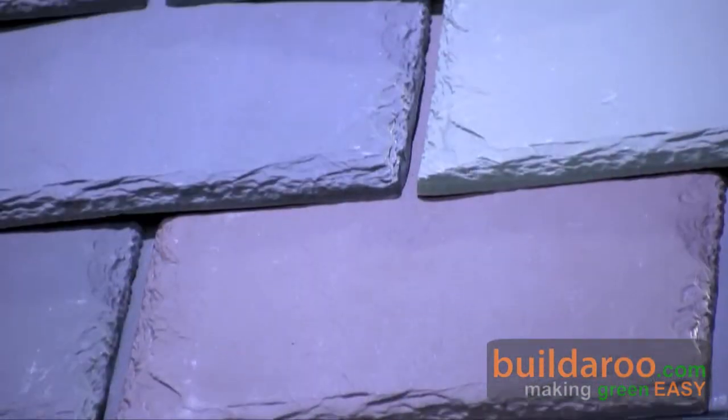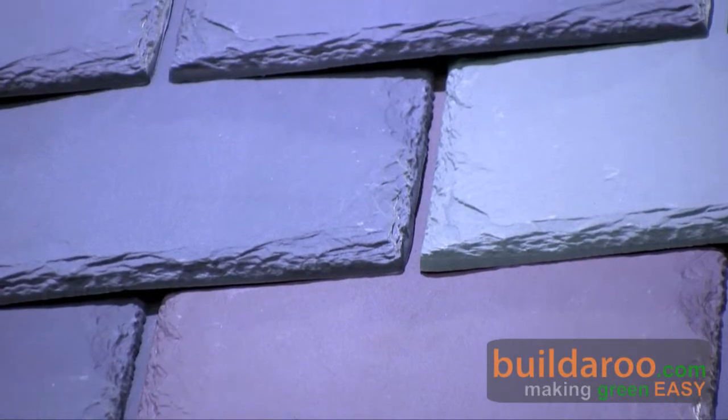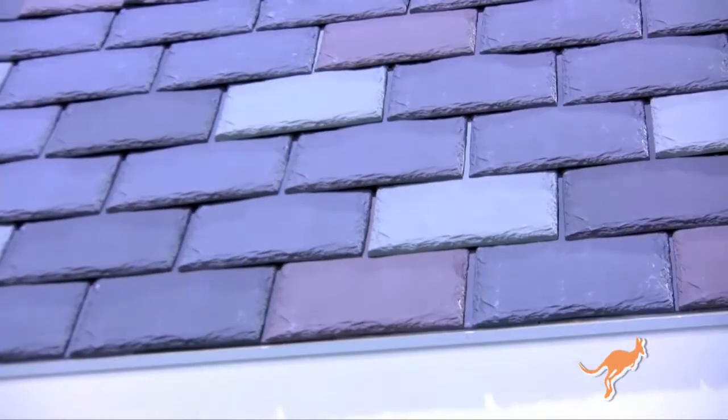You wouldn't dare walk on a natural slate roof, whereas this can take occasional traffic for maintenance and things like that, so it tends to hold up better. And actually, any roof that lasts longer is much greener.